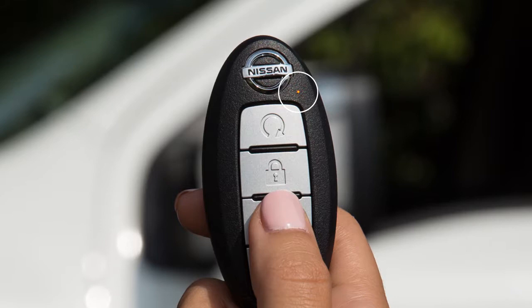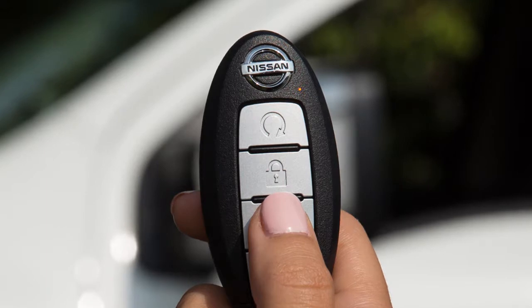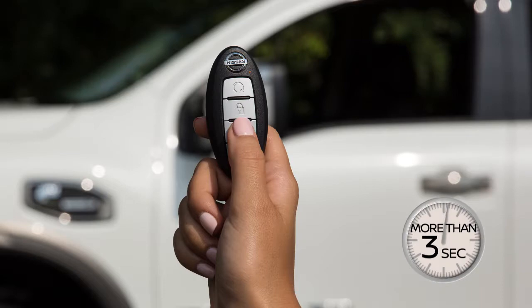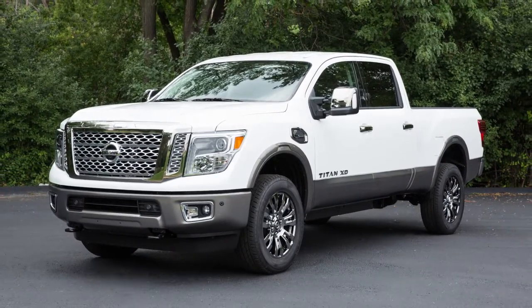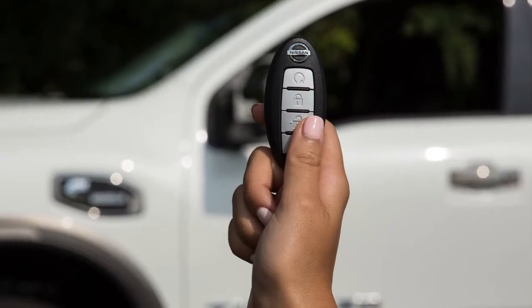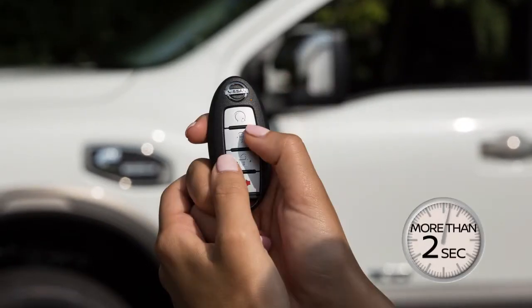The light on the key fob blinks to signify that a signal is being transmitted. The number of blinks identifies which of the assigned key fobs is being used. Hold the unlock button for more than three seconds after the doors are unlocked to lower the automatic windows. Your Intelligent Key can also be used to adjust the hazard indicator and horn beep features. To deactivate the horn beep feature when using the remote keyless entry function, press and hold the lock and unlock buttons simultaneously for more than two seconds.